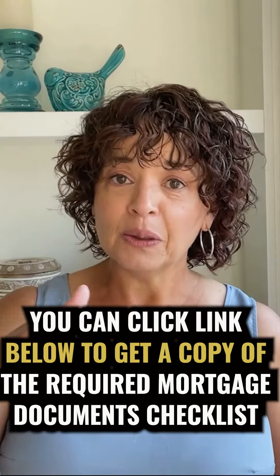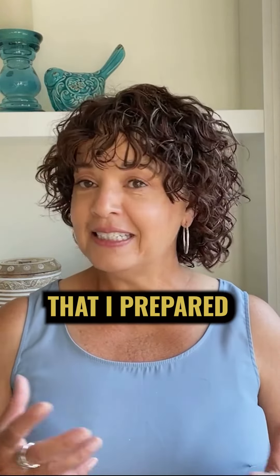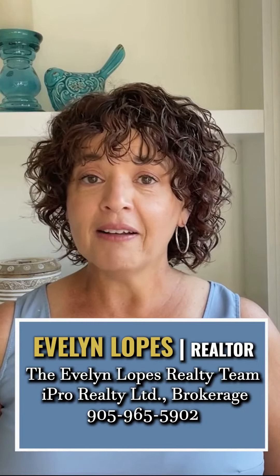You can click the link below to get a copy of the required mortgage document checklist that I prepared in an easy format. I'm Evelyn Lopez with the Evelyn Lopez Realty Team and iPro Realty, and we're here to help.